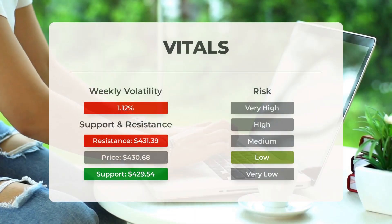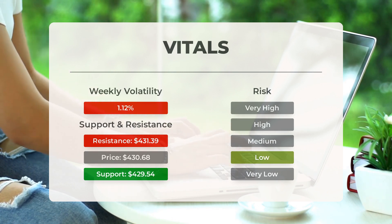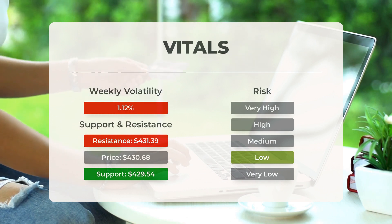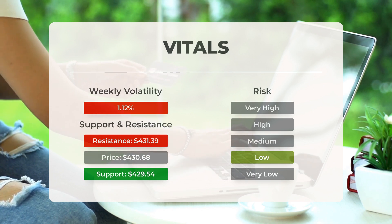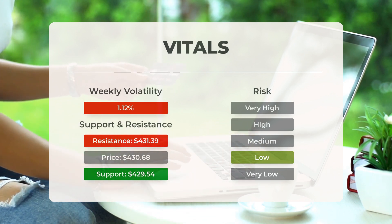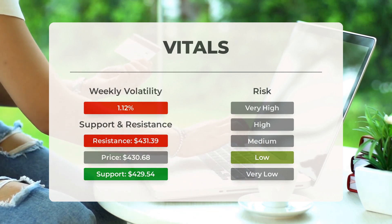Now let's discuss support, risk, and stop-loss for SPY. SPY has found support from accumulated volume at $429.54 — this level presents a potential buying opportunity, as we can expect an upward reaction when support is tested. Regarding risk, SPY tends to have very controlled movements. With good liquidity, the risk associated with this ETF is considered very low, making it a relatively stable investment option.